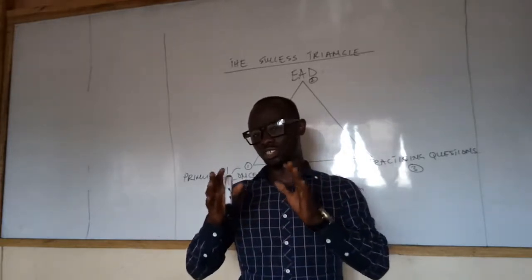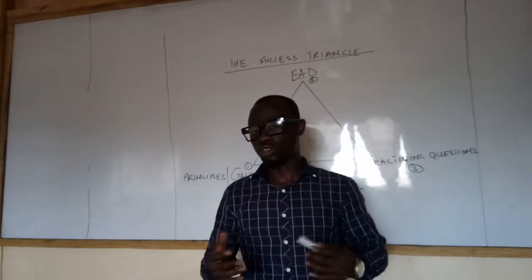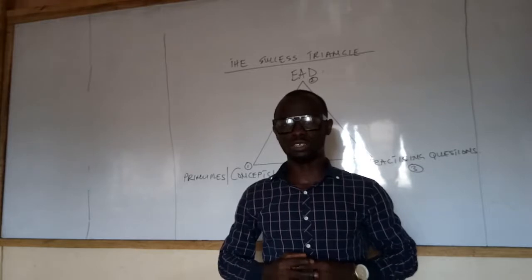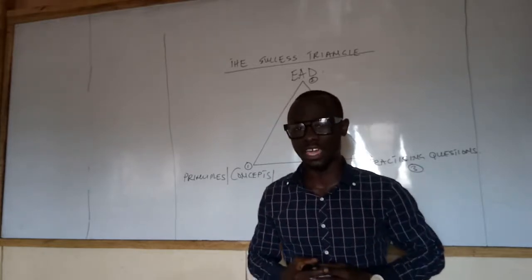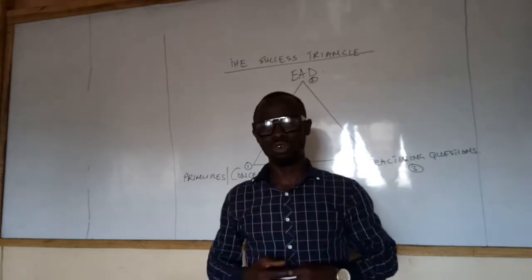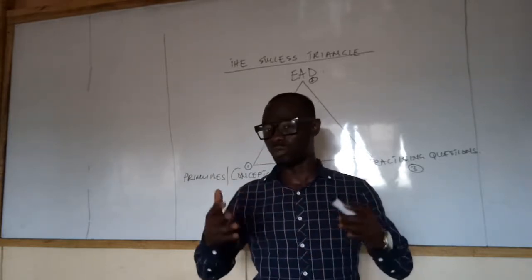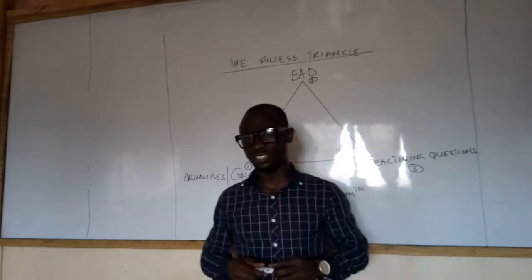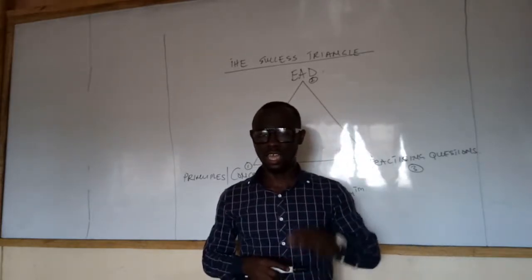It is in the course of that mentorship that I want to share with you something that I've used over the years personally, something that was introduced to me by my mentors, something I've used for my high-end private students and clients. I want to bring it to your notice so that it will help you as you prepare for the IECA November 2018 examination.